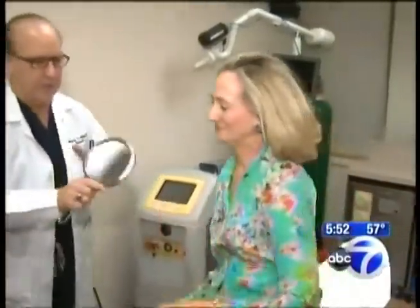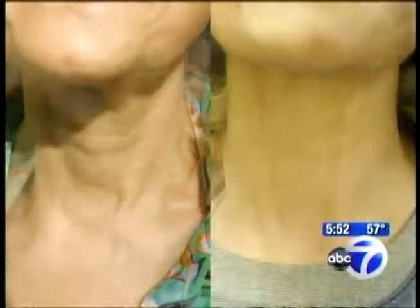Let me show you what it looks like. Susie's been in for two more sessions — the before is on the left, the after on the right. She'll need a couple more sessions for optimal results.